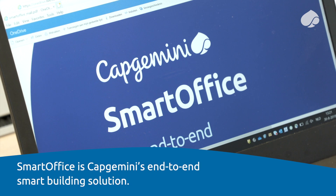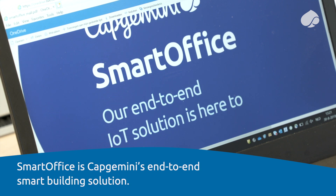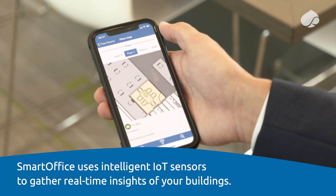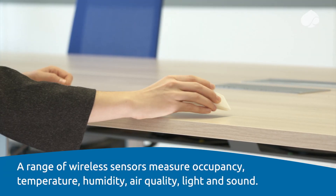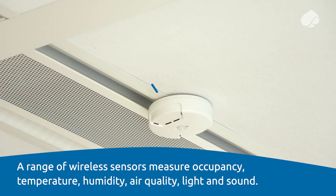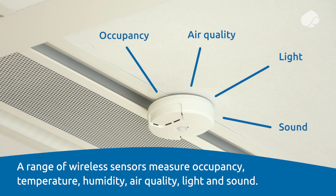SmartOffice is Capgemini's end-to-end smart building solution. SmartOffice uses intelligent IoT sensors to gather real-time insights of your buildings. A range of wireless sensors measure occupancy, temperature, humidity, air quality, light and sound.